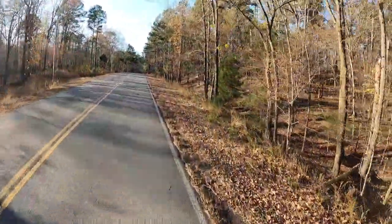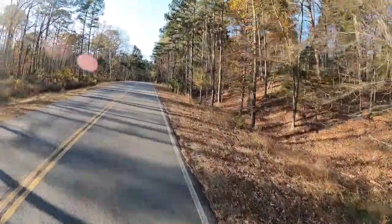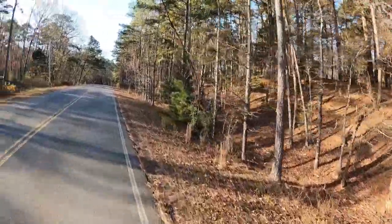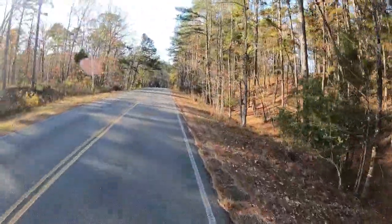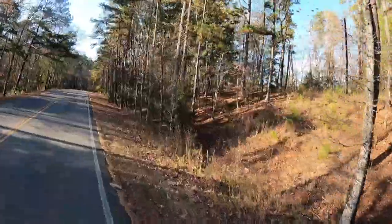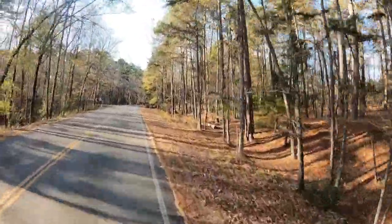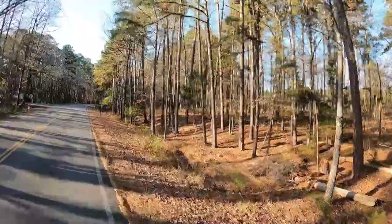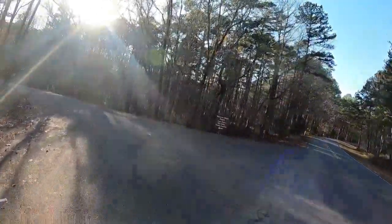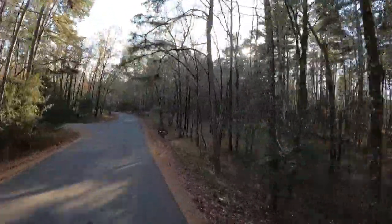Gotta skate it up the hill, we're almost there. Come on, Little Red, we can do it. We're almost to the end of this particular run. We're making a left — we're going to check out the Elm Campground.